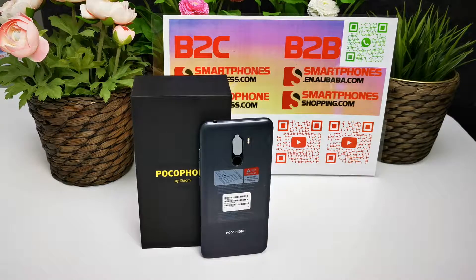This is the POCO Phone F1 by Xiaomi, global version smartphone. The CPU is Snapdragon 845 with AIE, octa-core 2.8 GHz. It supports liquid cool technology, making the smartphone lighter, faster, and smoother.